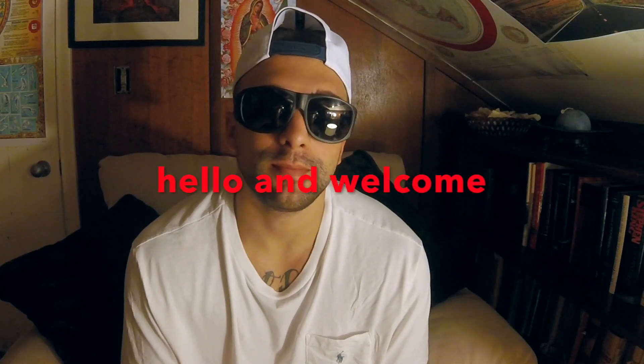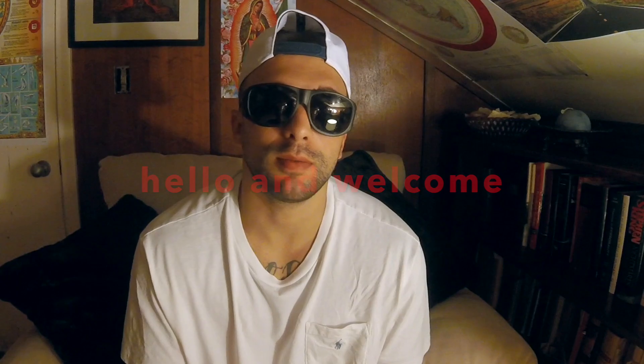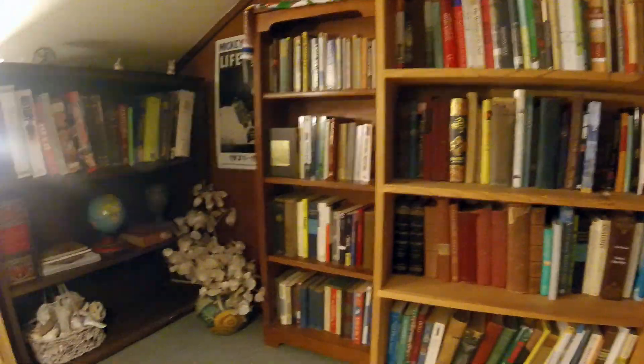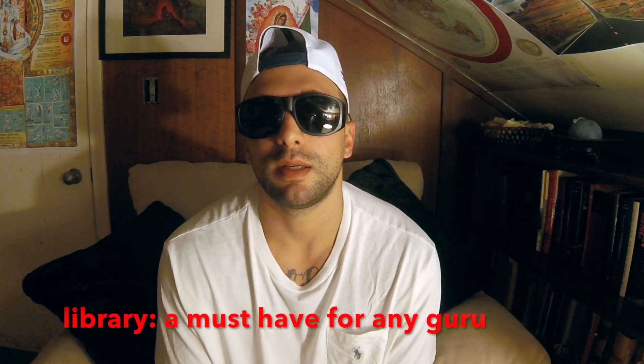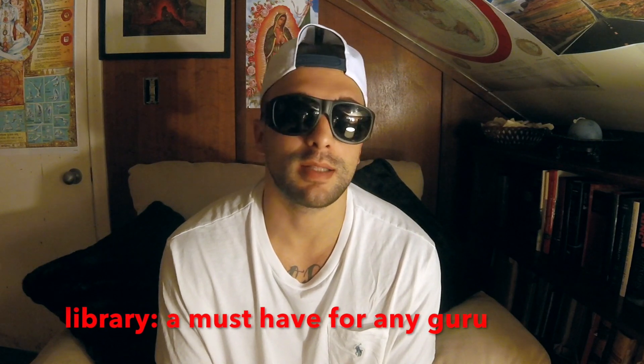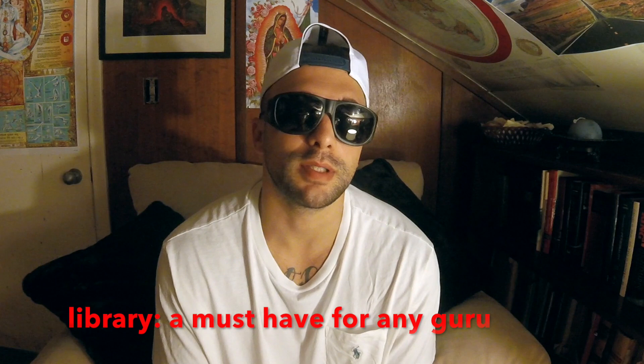What's going on friends and family, it's Guru here and you're in my library. I told you guys it would happen and here it is — it's awesome in here, it's a little think tank. I'm gonna spend a lot of time in here gathering information, gathering soul, gathering electricity.